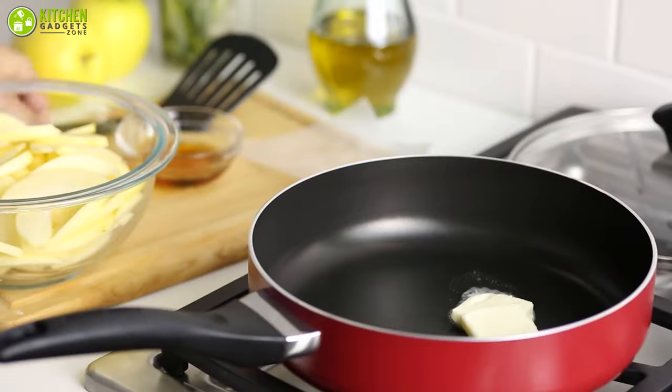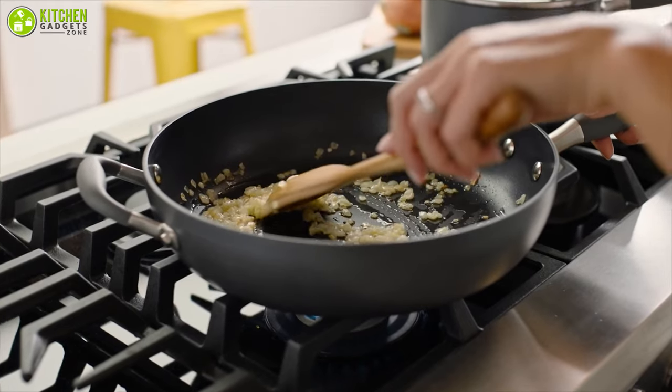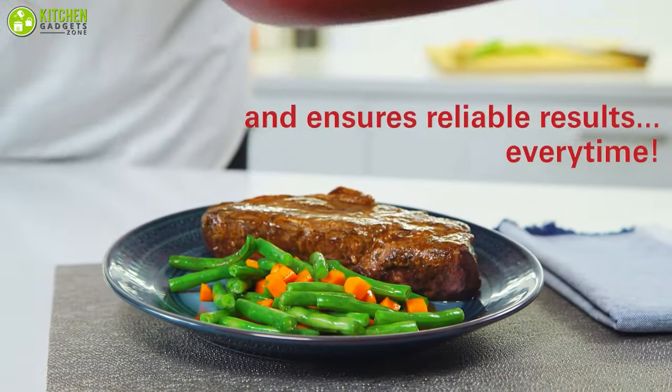In this video, we present the 7 best cookware sets that you may want to keep in mind before making your list of what to buy in 2021. So without further ado, let's dive in.